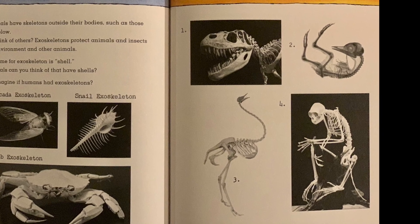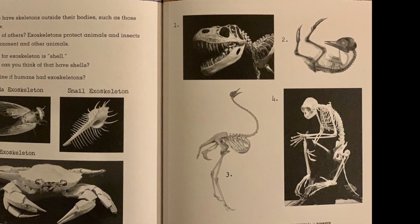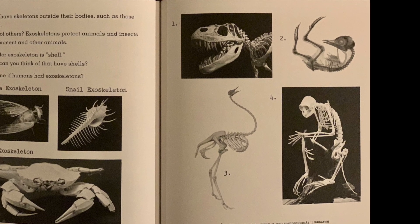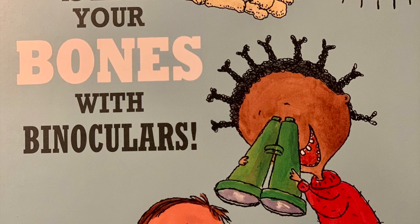Look at pictures one through four on the right. Can you tell me whose bones these are? Can you tell me why?